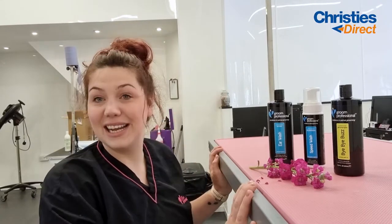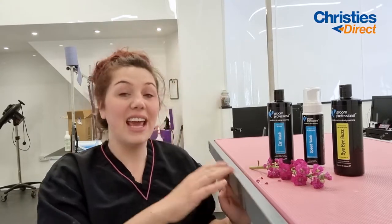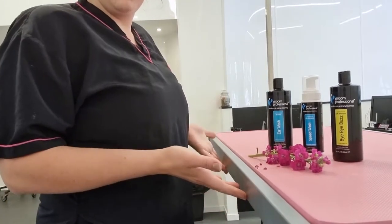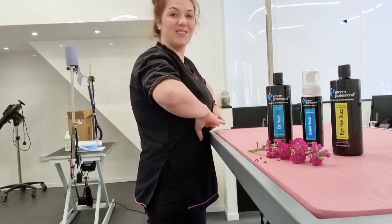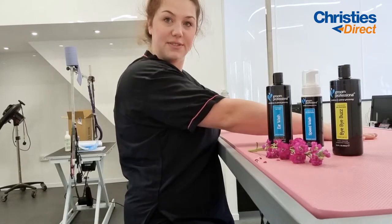I need an extra tall table. For probably about nine years now I have groomed on a normal table and honestly I cannot believe the difference. If you are over five foot seven, you need this table in your life. It goes up really high — bear in mind I am five foot eleven, and this is where it comes up to. So it's so high I can do feet just like this and they're right in front of me.